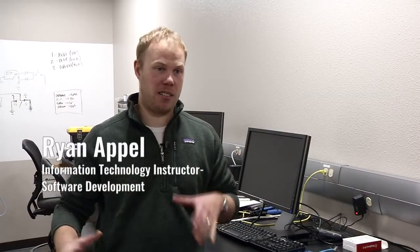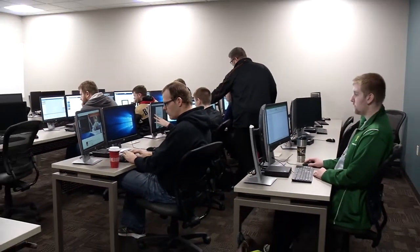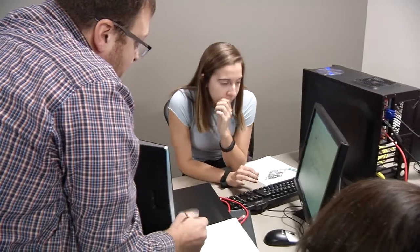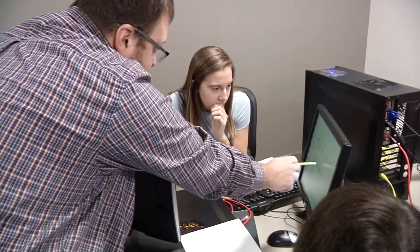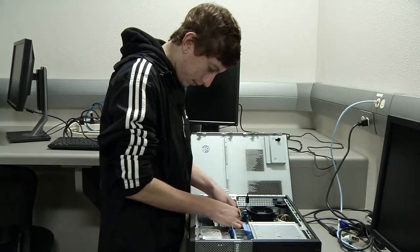One of the big things right now is that our area has so many openings for IT across the board. Within the next three years there's going to be over 2,600 job openings just in our area, and these are positions that employers need filled that will go unfilled simply because there aren't enough employees to take all those jobs.